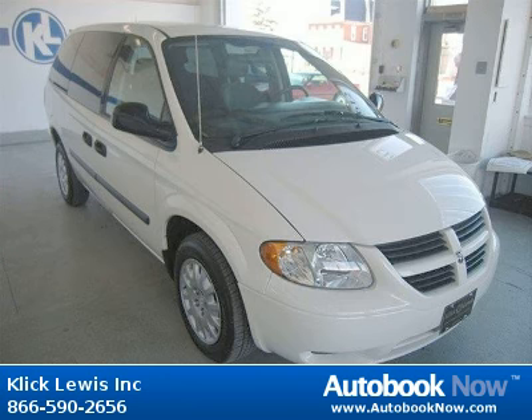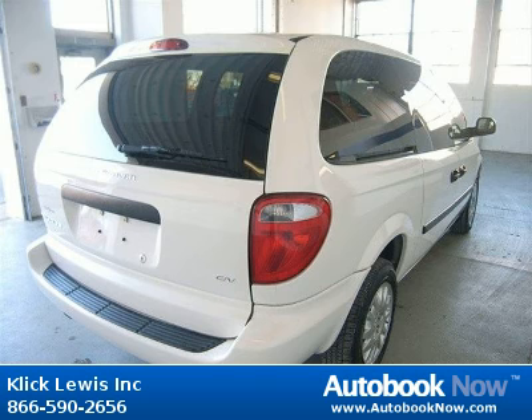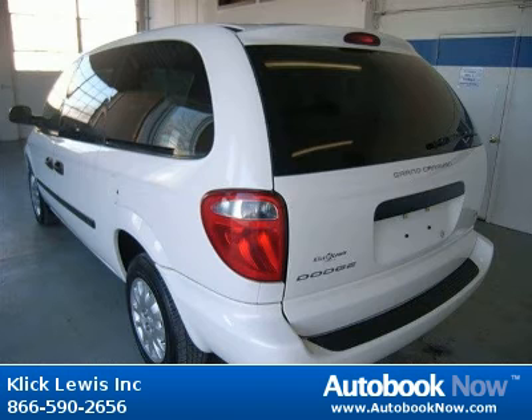This 2006 Dodge Grand Caravan is available at ClickLouise Incorporated in Palmar, Pennsylvania. This Grand Caravan has a beautiful stone white clear coat color and it has 22,000 miles on it.